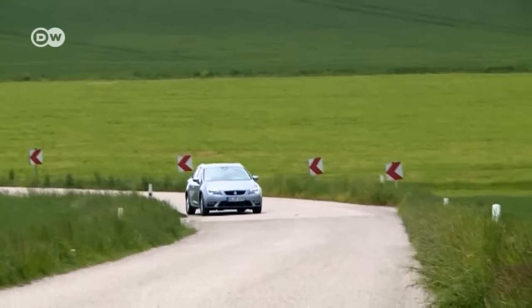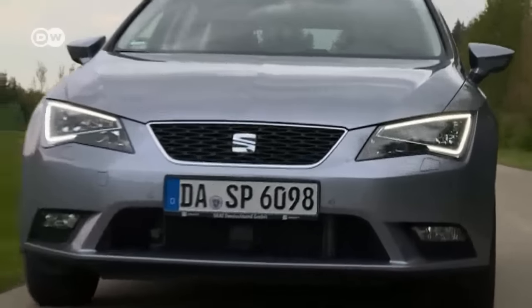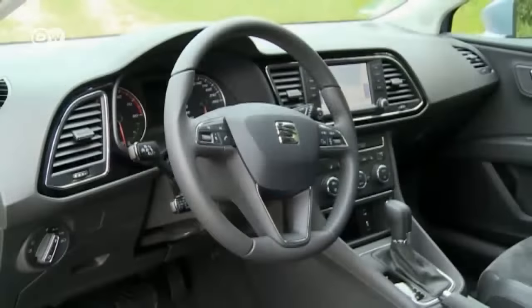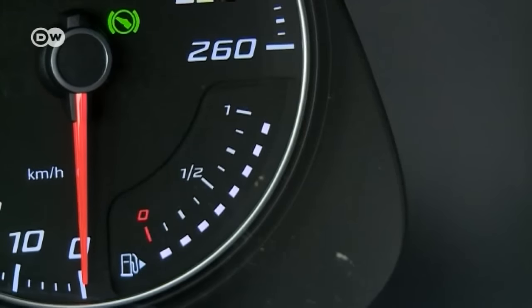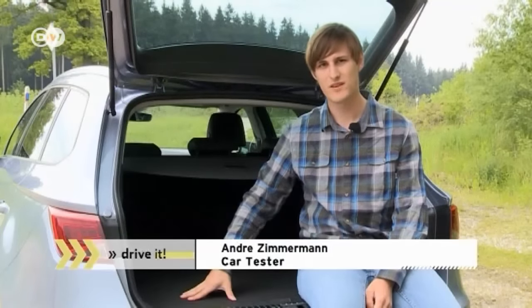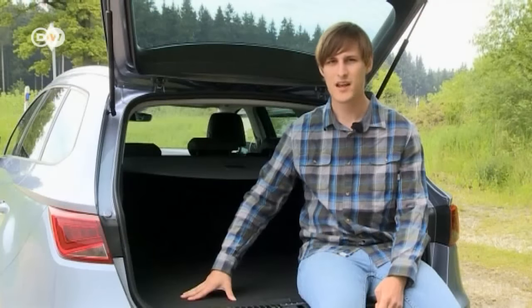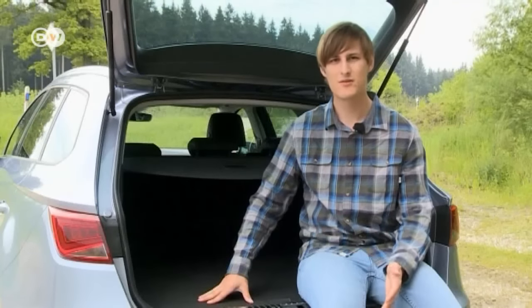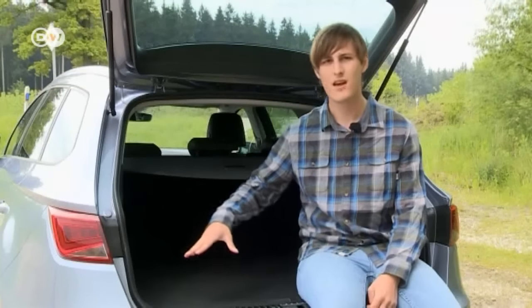Thanks to its bi-fuel technology, the Leon TGI is an environmentally friendly alternative to the conventional gasoline-driven car. You don't have to worry about limited range, and in the long term you will save on operating costs. The TGI cockpit looks quite normal, apart from the fact that it has two fuel dials. Andre would like to see more cars run on compressed gas — they cost less in the long term, they're environmentally friendly, and they don't compromise much in terms of practicality. He acknowledges that the gas tanks under the car cost about 100 liters of luggage space, but he doesn't really notice the difference as the trunk still has a nice, big loading surface.